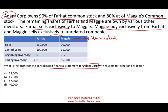Any interrelated sales and interrelated costs will have to be eliminated. Let's start with this computation. We have Farhat sales plus Maggie's sales equal to 220,000. Since Farhat sells exclusively to Maggie, we have to take out Farhat's sales when we consolidate because those are interrelated sales. Therefore, what's left is 90,000 — under the consolidated financial statement for Adam Corp, only 90,000 in sales. The 130,000 will not appear.